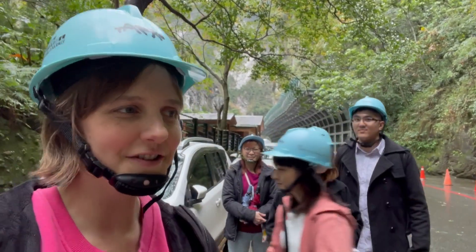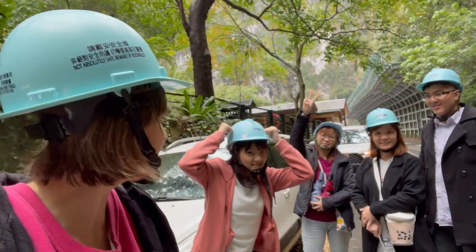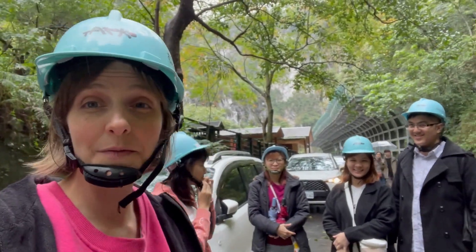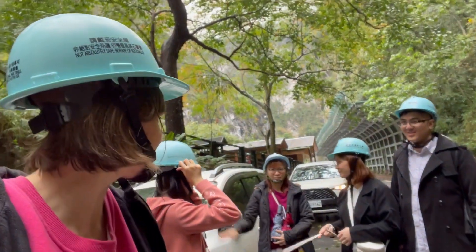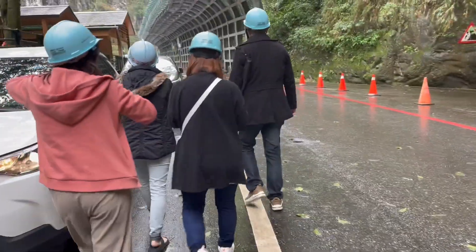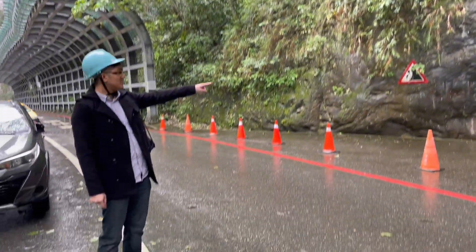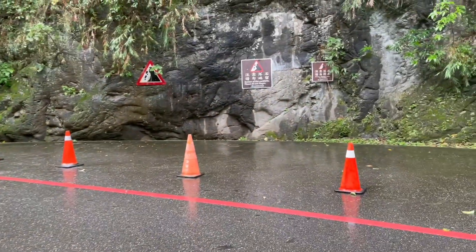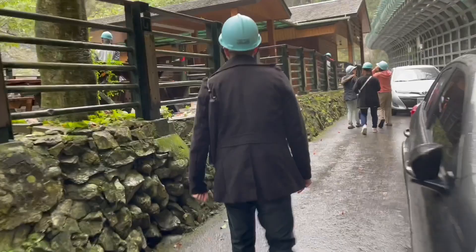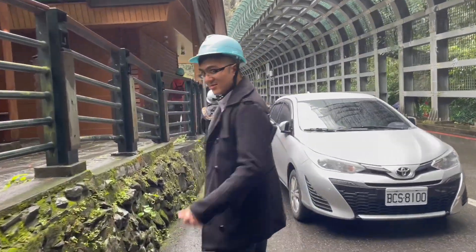We're continuing our journey through Taroko Gorge. There's Sunny, Stephanie, Rebecca, and Isaac. We are at the Swallow Cave — we're going to go check out some birds. If you notice, we're all wearing helmets because we're in the mountains. Isaac pointed out a sign: beware of rock falls. So we have to wear helmets to protect our heads — better to be on the safe side.